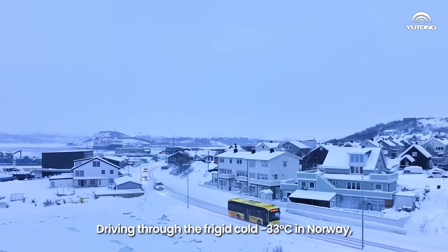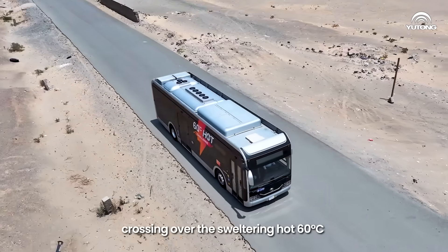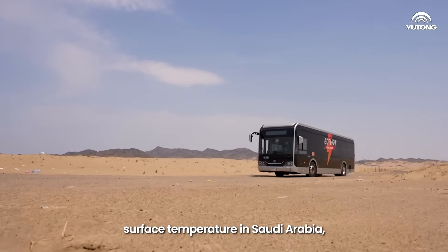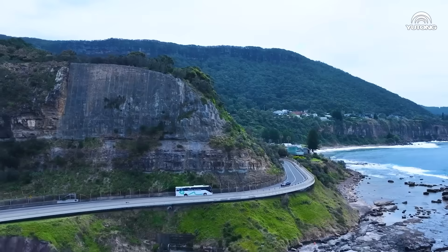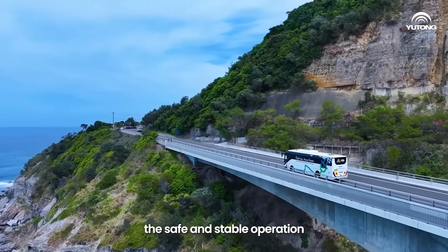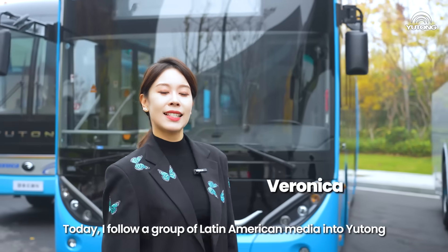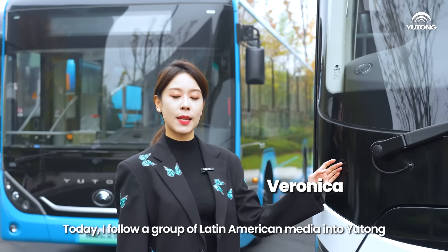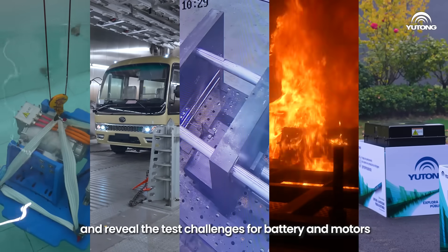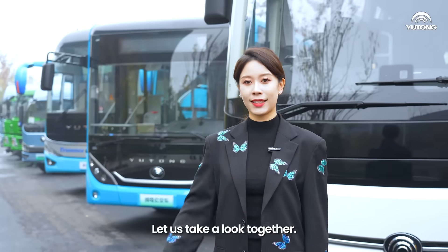Driving through -33 degrees Celsius in Norway, crossing over the sweltering 60 degrees Celsius surface temperature in Saudi Arabia — how does Yutong battery technology ensure the safe and stable operation of electric buses under extreme conditions? Today, I follow European American media into Yutong to review the tested challenges for batteries and motors under extreme conditions. Let us take a look together.